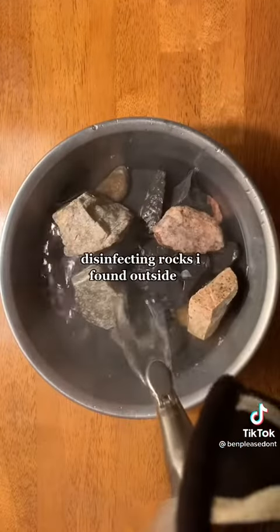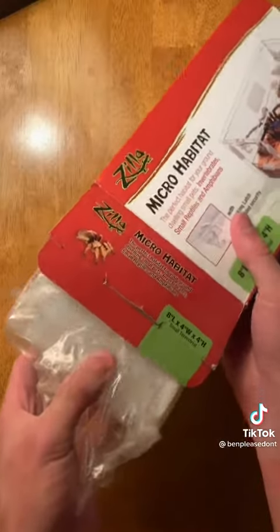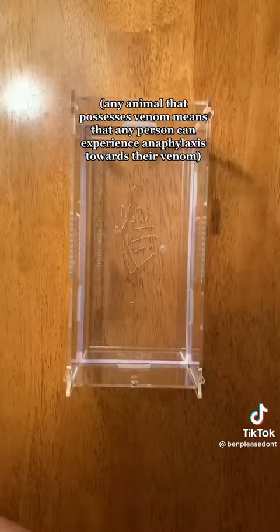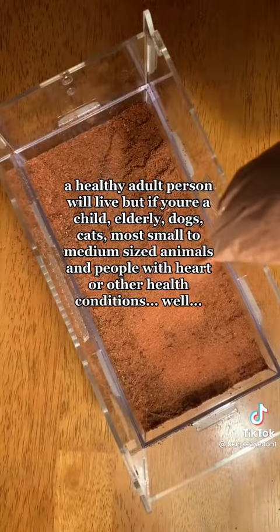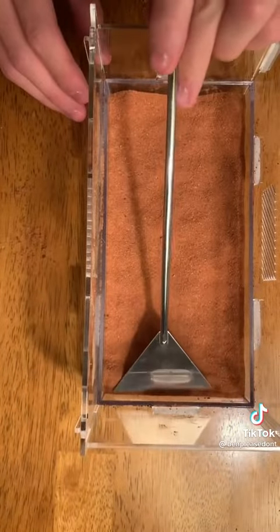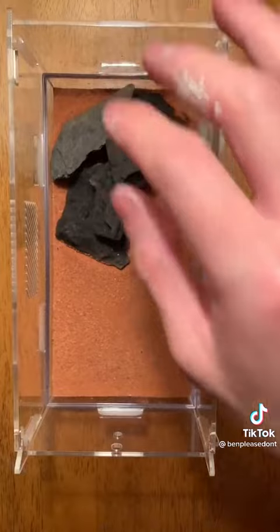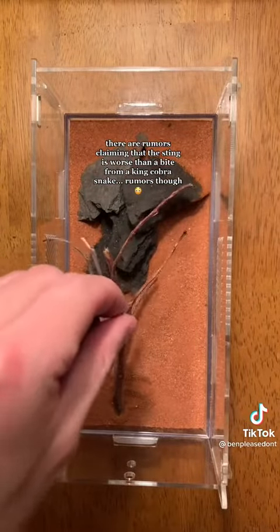Before owning one, you need to have experience with owning other scorpions because there's a reason why they are called the Deathstalker. Anybody who's been envenomated is prone to anaphylaxis, but it's been shown that with this scorpion, almost 97% of people get it. Also, if you live in the US, none of the antivenoms for this scorpion are approved by the FDA, so you cannot find it. And this scorpion also needs twice the amount of antivenom treatment than any other scorpion.